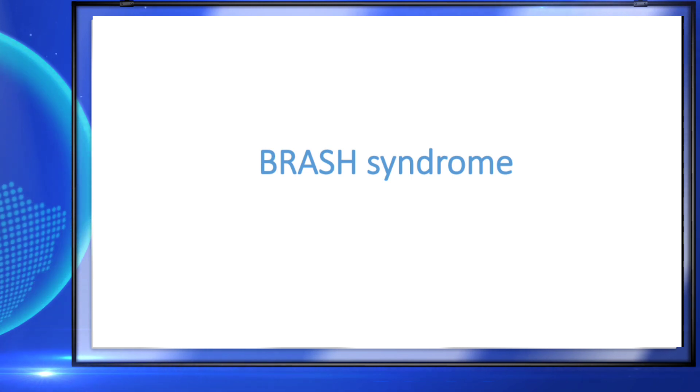BRASH syndrome is a very simple syndrome, but it is very complicated in clinical practice.